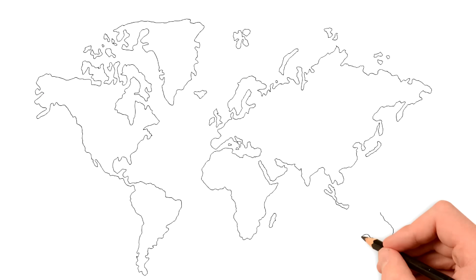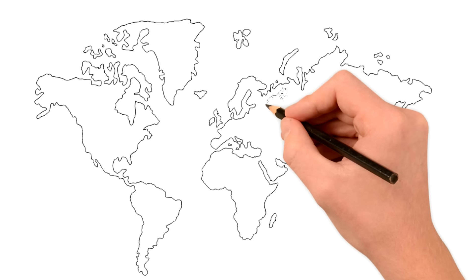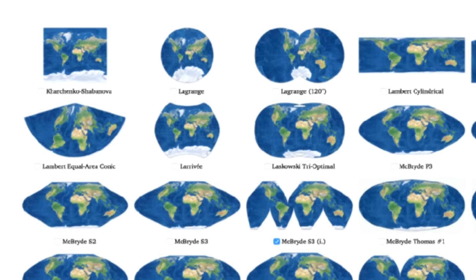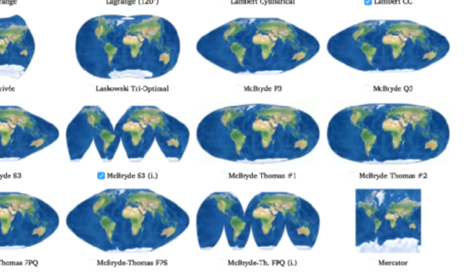As you probably know, most of the maps that we see aren't very accurate when it comes to showing a country's size. Obviously there are many ways of projecting a map and some are more accurate than others, but those aren't necessarily the most used.